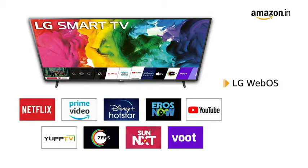You can enjoy your favorite movies and TV series on Netflix, Disney Plus Hotstar, Amazon Prime, and many more on your LG Smart TV with WebOS.